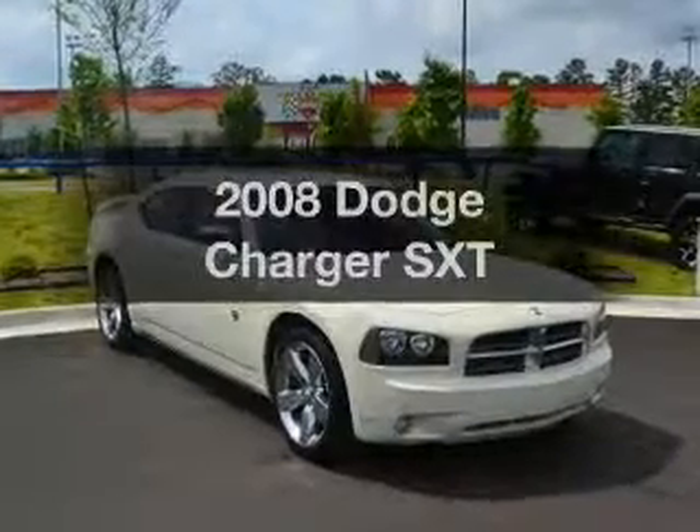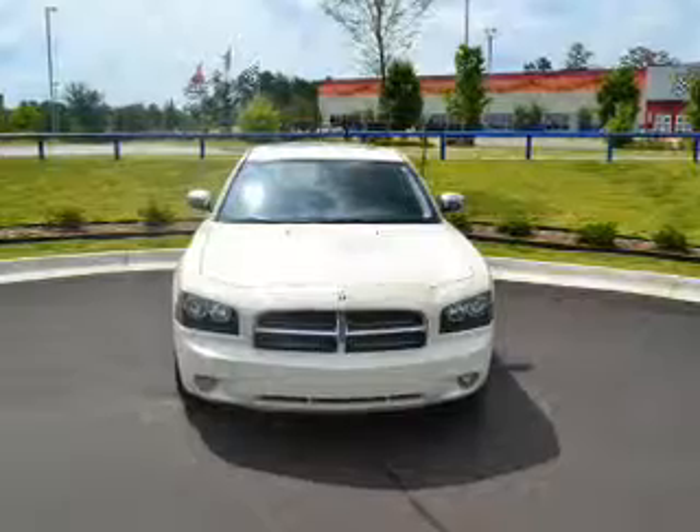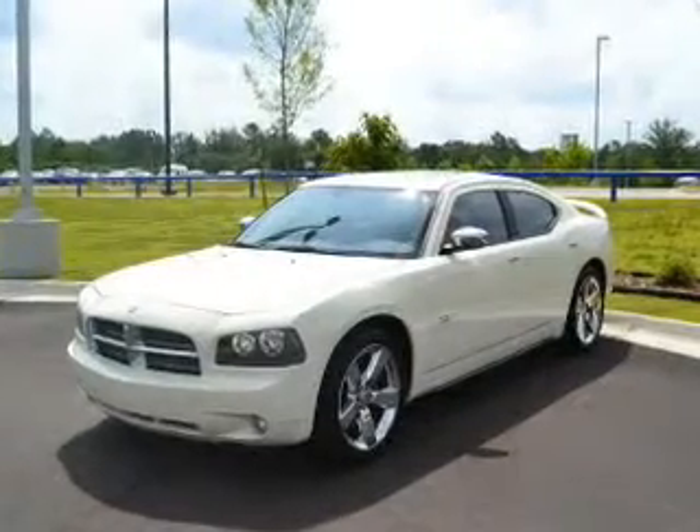Introducing the 2008 Dodge Charger — everything you need under one roof with this great vehicle. With a reliable six-cylinder engine, the powertrain includes rear-wheel drive that responds smoothly to its automatic transmission.